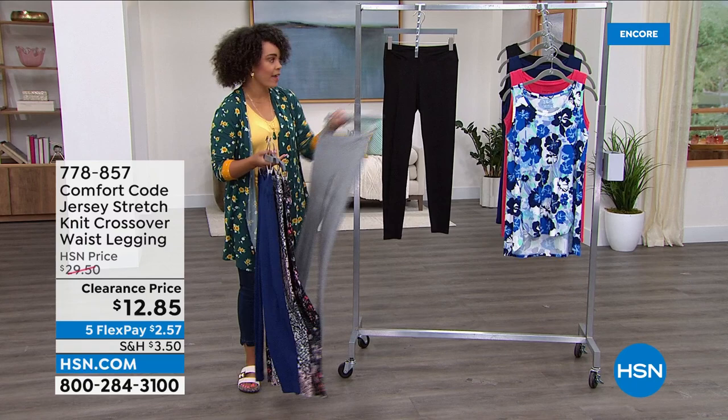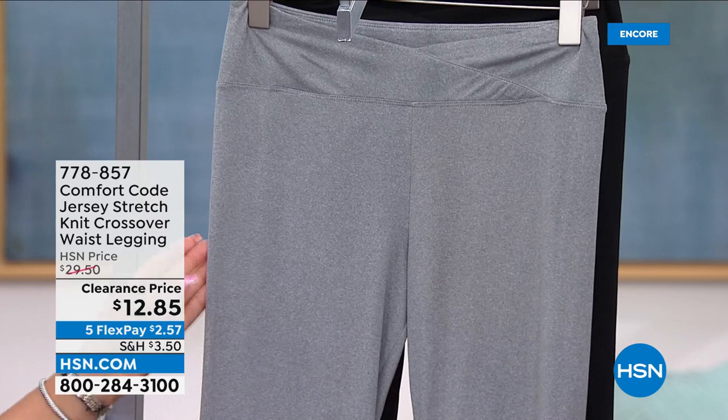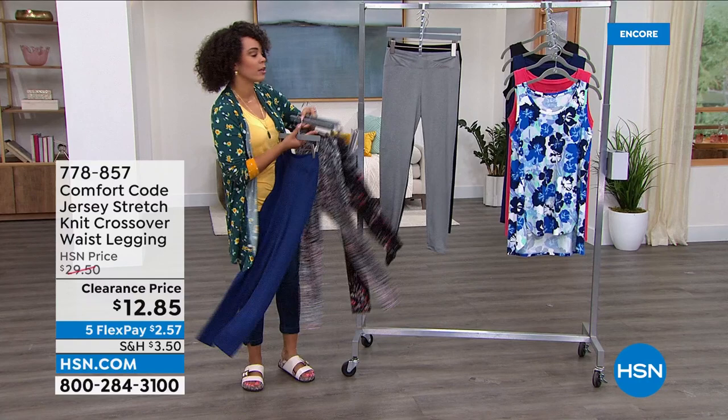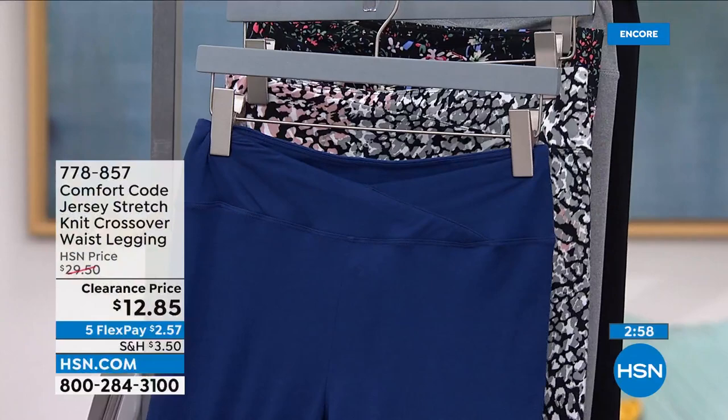If you want the heather gray, that's my most limited option — fewer than a thousand left. At the rate we're selling these, we're about to be under a thousand on all colors and many people are picking up multiples. At this price you've got to do it — pick up a fun pattern and a solid. The item number is 778-857. The top on your screen is also available — another six dollars and some change on any debit or credit card.